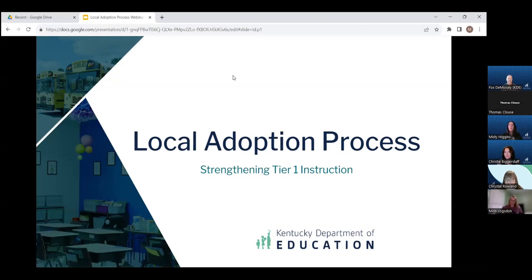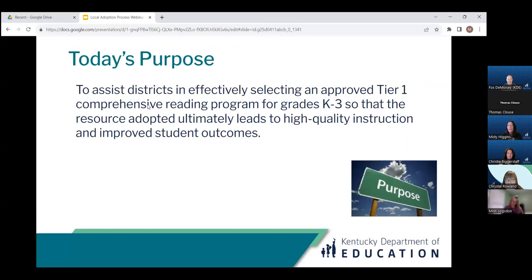Good morning, everyone, and welcome to today's webinar focused on tools to support a local adoption process. My name is Misty Higgins, and I am joined by Fox DeMoise, and we are professional learning coordinators in the Division of Program Standards in the Office of Teaching and Learning. We know there is a lot of information contained in today's webinar, so you will receive a follow-up email with links to a recording and to the slide deck for later reference.